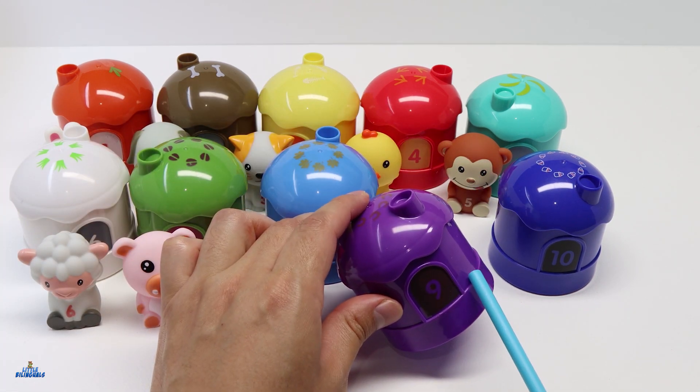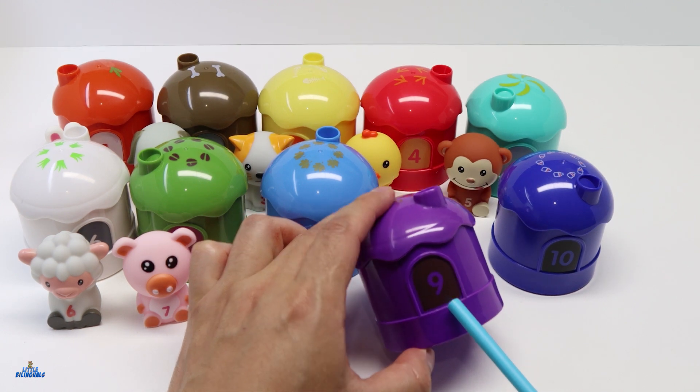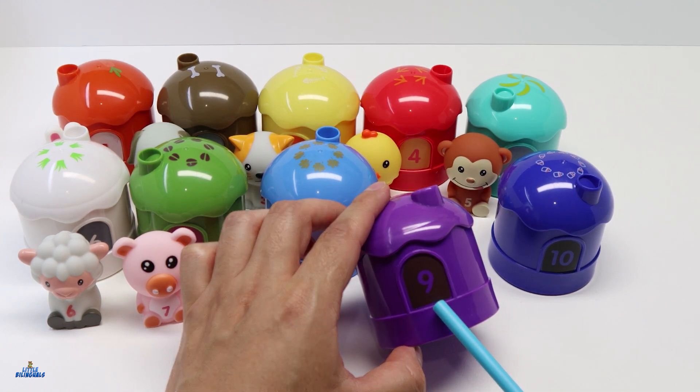Our next house is color purple. This house represents the number 9. 9 in Spanish is Nueve.